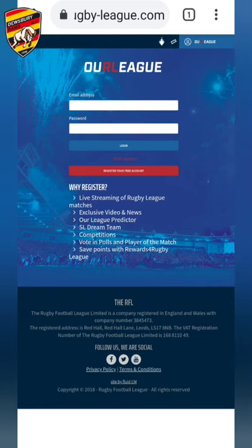Hi Rams fans, it's Stephen here. I just wanted to let you know about the option for buying the stream on the Our League website.